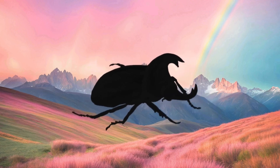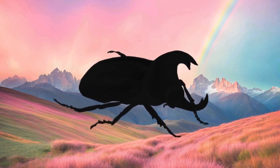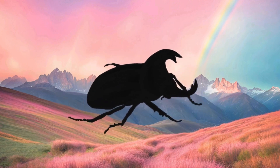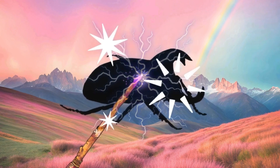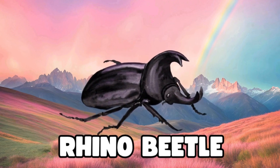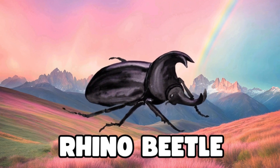Whoa, look at this big bug. It has a strong, pointy horn on its head, just like a rhino. Can you guess what bug this is? Magic, magic, make the bug appear. It's a rhino beetle. See that big horn? It helps it protect itself. Amazing job, everyone!